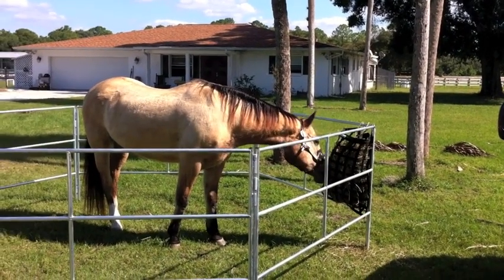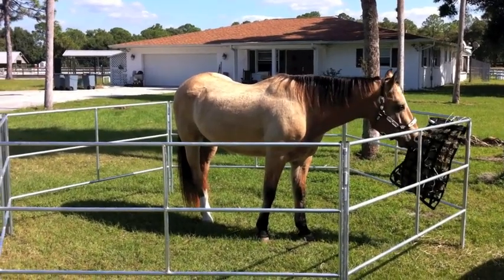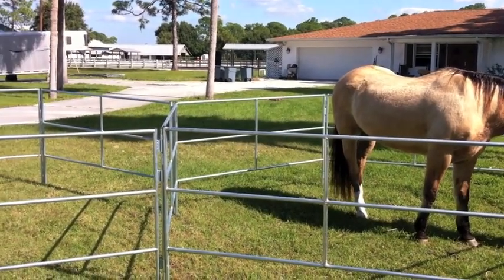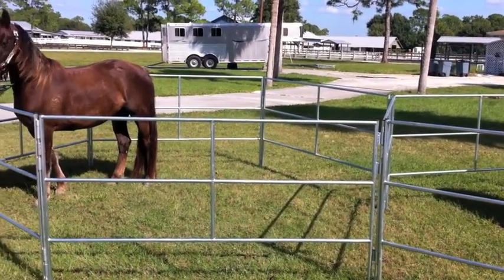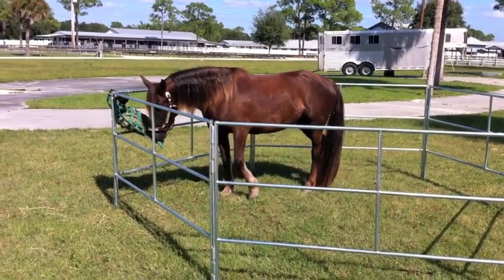I wanted to just show you these panels by TravelingCorrals.com. They're actually fantastic. They're solid. They're strong. I care about my horses, I know you do, and I want them safe. I want to make sure they're secure. I wouldn't even think about using anything else but TravelingCorrals.